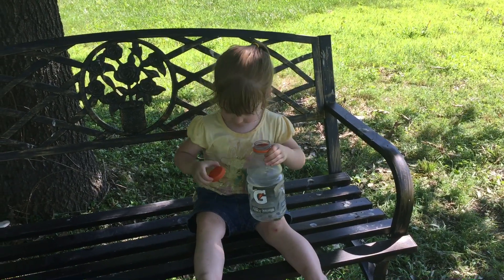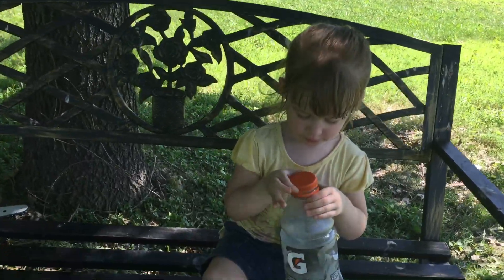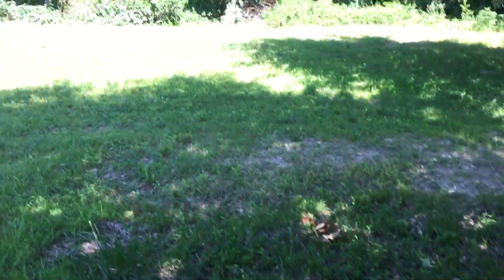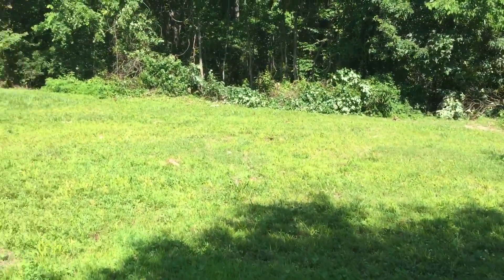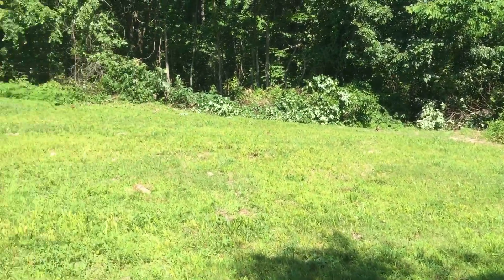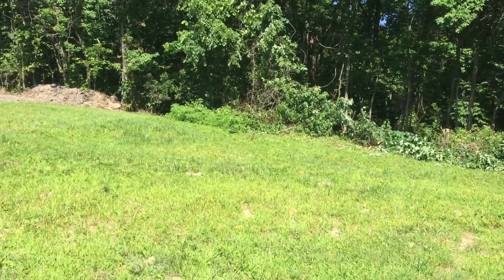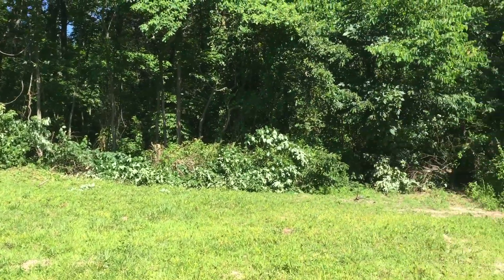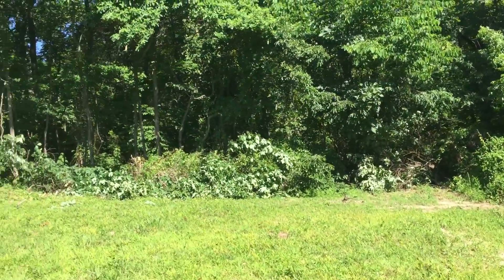Hi baby, you helping dad? Look at you, you're good help! I'm gonna do a quick video here to show you the future site of my Osage orange hedge grove. My trees are coming — they shipped at the wrong time of year, but I'm close enough I can water these.